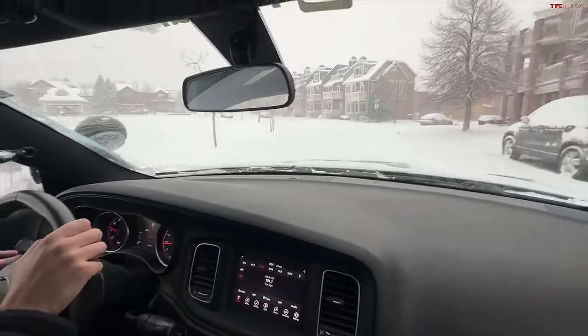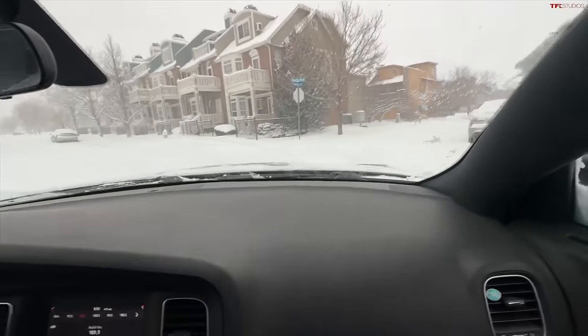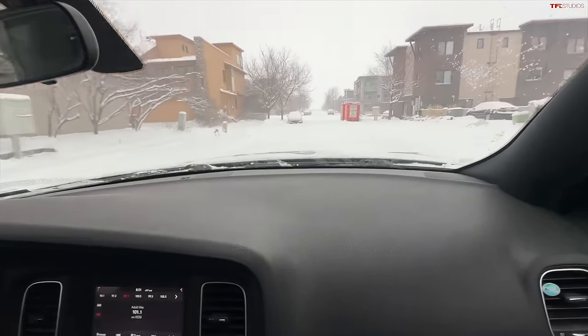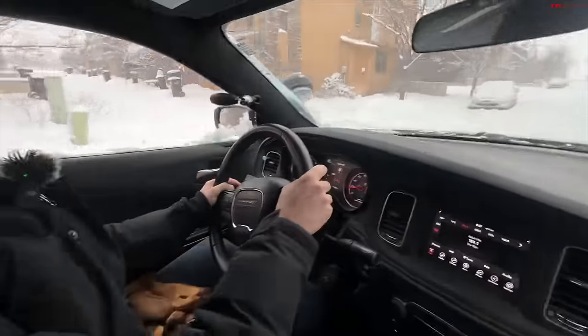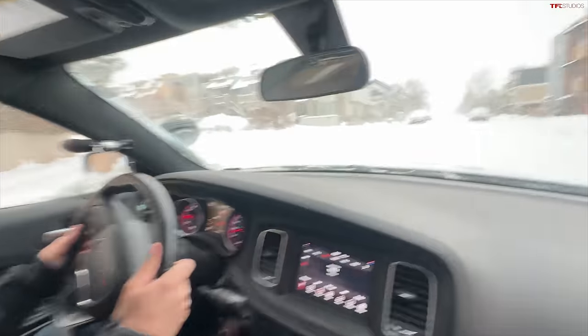The TPMS light is on, and that's because the cold took the tire pressure down below the recommended settings. It's negative six degrees Fahrenheit right now. Is that what the car says? Yeah, that's super cold.